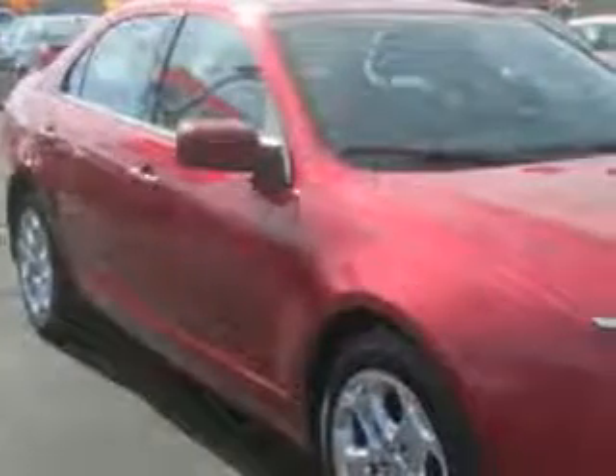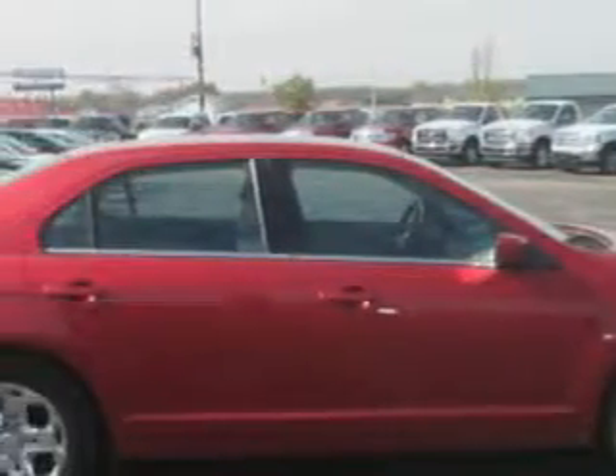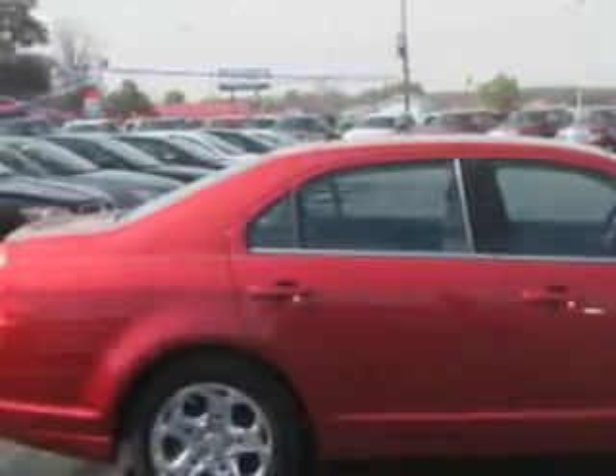Imagine driving this Red Candy Metallic Tinted 2011 Ford Fusion, equipped with a four-cylinder engine and an automatic transmission. Enjoy an exceptional 33 miles to the gallon on this great car.